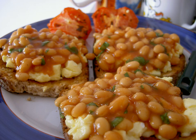Baked beans is a dish containing beans, sometimes baked but, despite the name, usually stewed in a sauce. Most commercially canned baked beans are made from haricot beans, also known as navy beans, a variety of Phaseolus vulgaris, in a sauce.